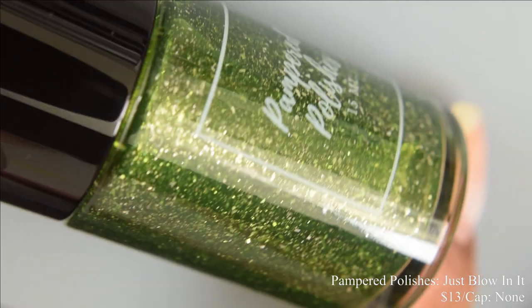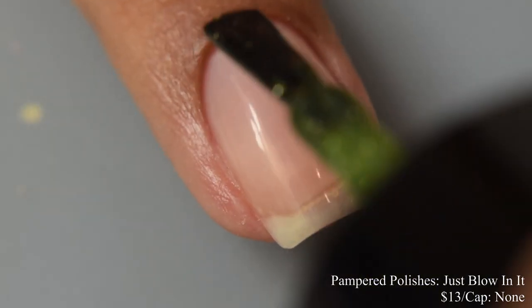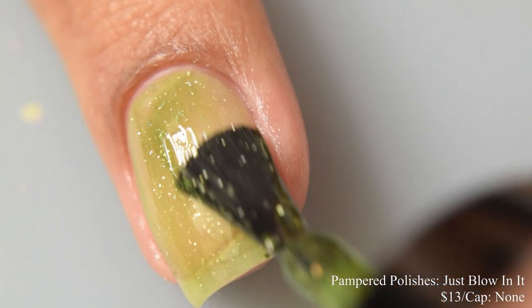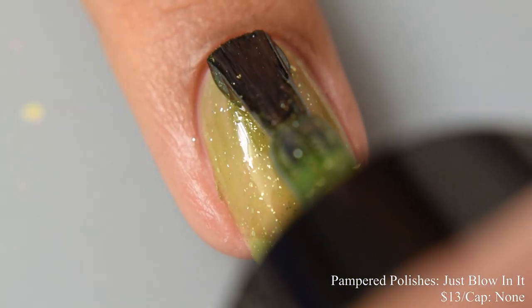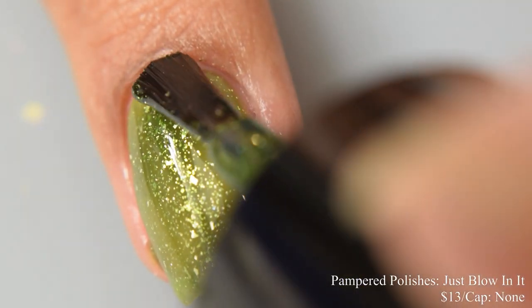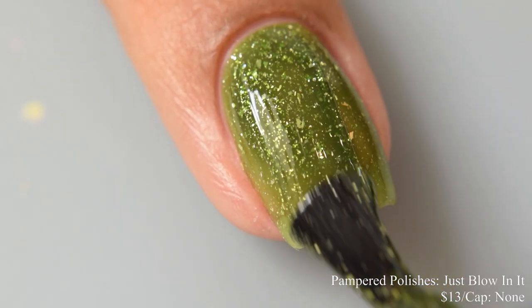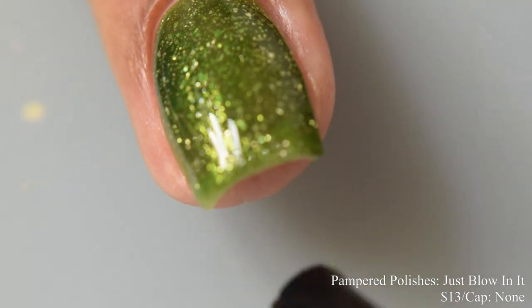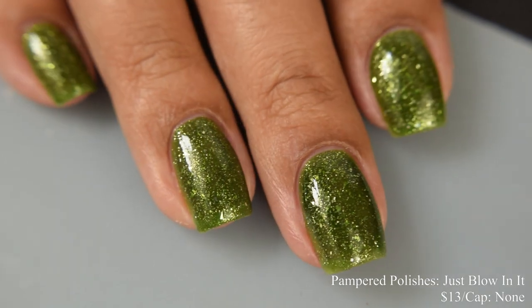Pampered Polishes brings us 'Just Blowing It,' a murky leaning green jelly with silver and holographic flakes. Inspired by the green see-through Nintendo 64, price is $13 with no cap. It has a true jelly-like formula — I suggest three coats. It's one of those juicy, somewhat softer jelly finishes, so even at three light-to-normal coats you might see a touch of your smile line if your free edge is prominent. A color-correcting base coat can help with that. It dries down glossy so any top coat is fine, and I really liked the reflective sparkle finish.